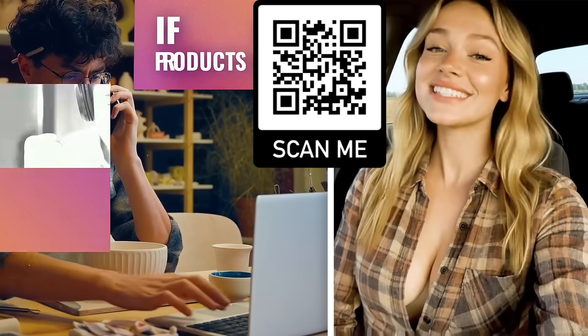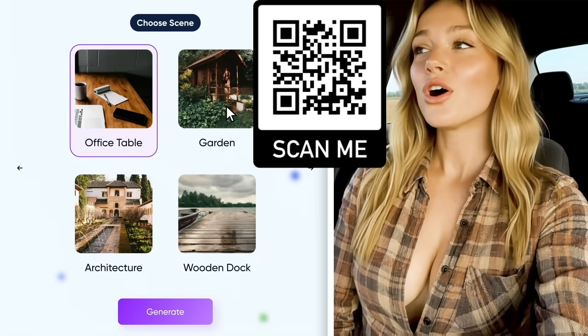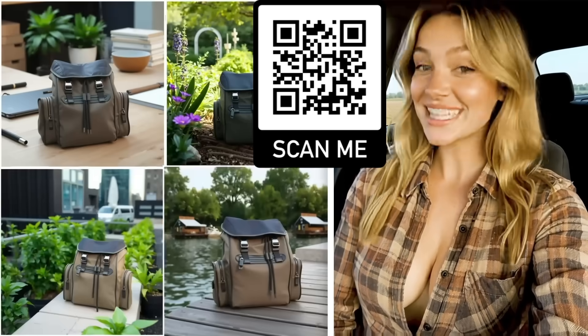If you sell products online, this is a total game changer. Create professional product ads in seconds. All you need is one product image — it's that easy.